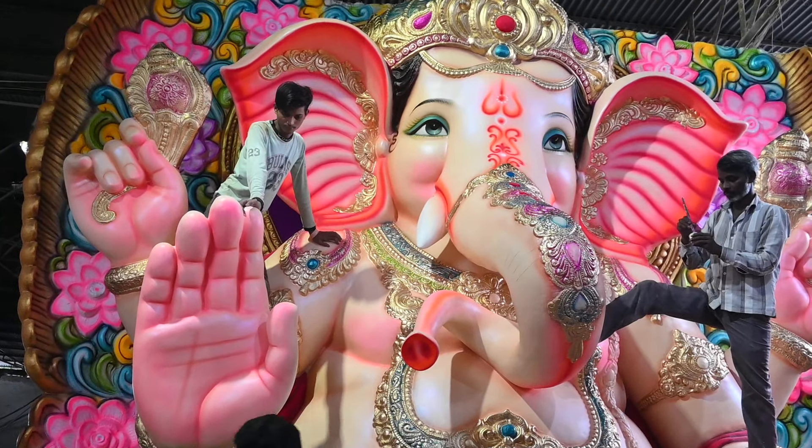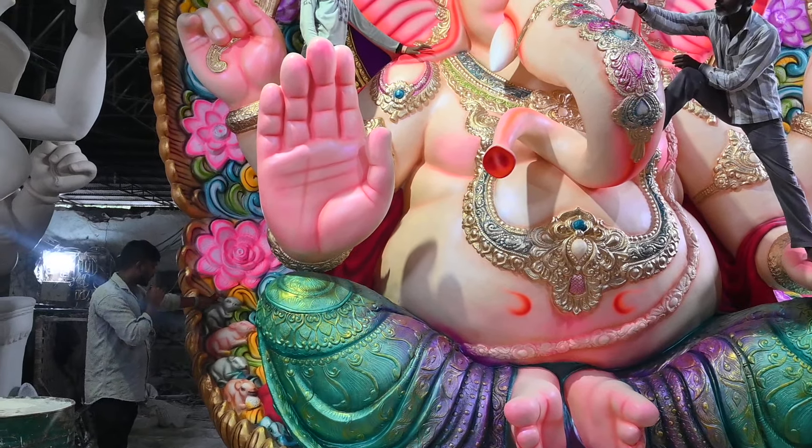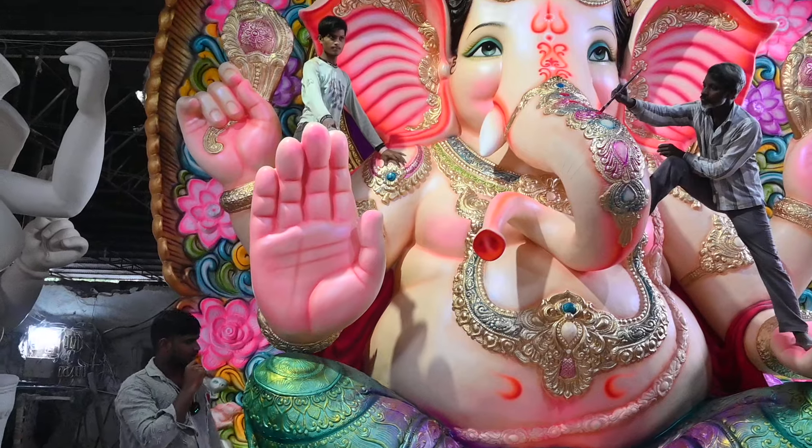Here we choose Ganesha from 12 feet. This Ganesha is very famous. Maybe you can see it in a little bit. It is gold-type here.